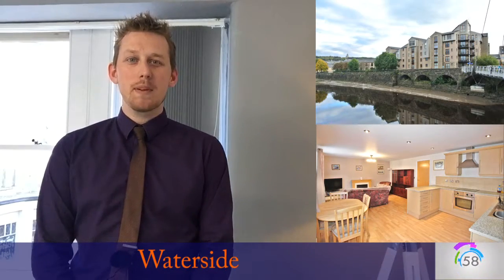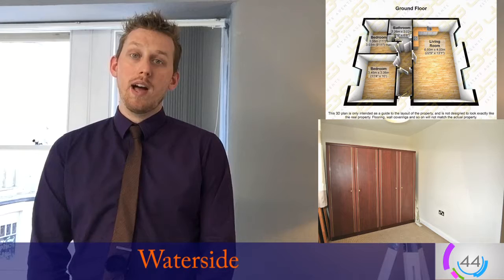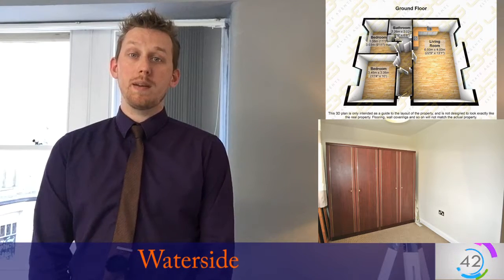Hi guys and welcome to today's property investment video. Today's property comes from the popular development of Waterside, just down by the bus station in Lancaster, looking out over the River Lune. This two-bed ground-floor apartment is modern, bright, clean and tidy throughout, and offers a really good open-plan feeling. It's in a great location right in the city centre.